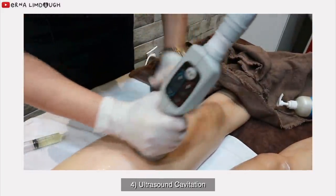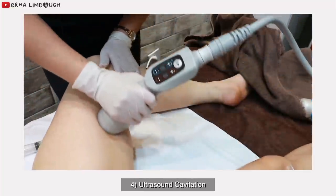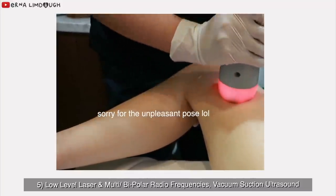I think the more painful it is, the better it's going to be, right? I think it makes me feel bloated.